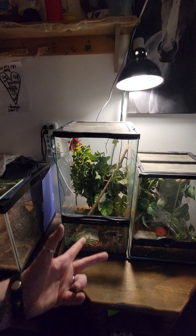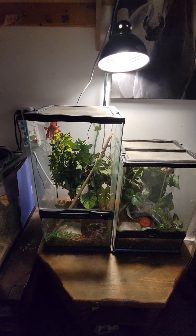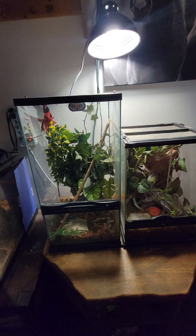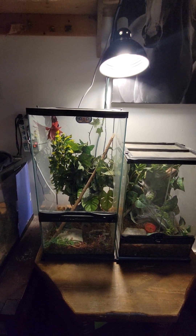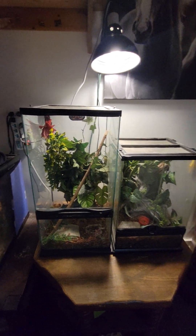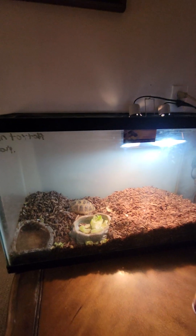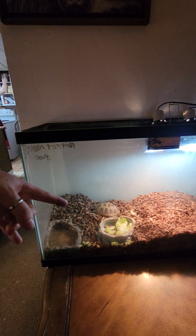We got these two crested gecko enclosures plus Lieutenant Dan's added on. We've got about three more tanks to get — we still need to update a couple more, and we might move some of the spiders into new tanks as well.